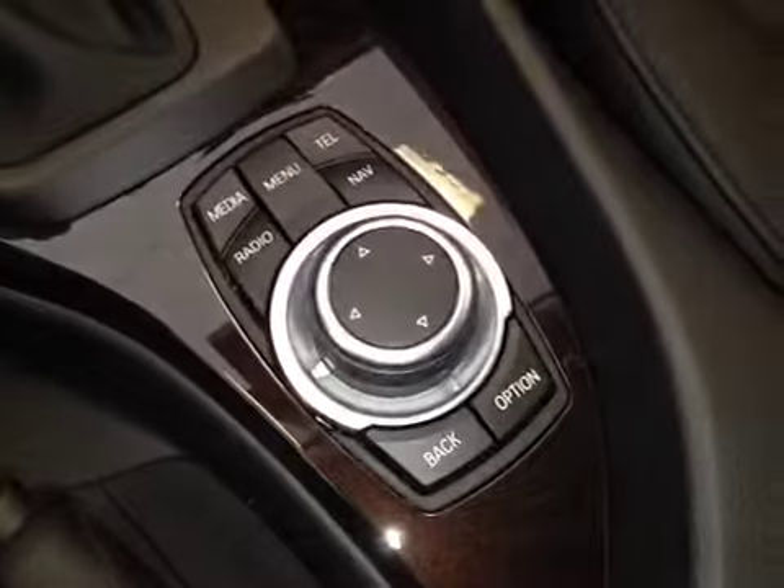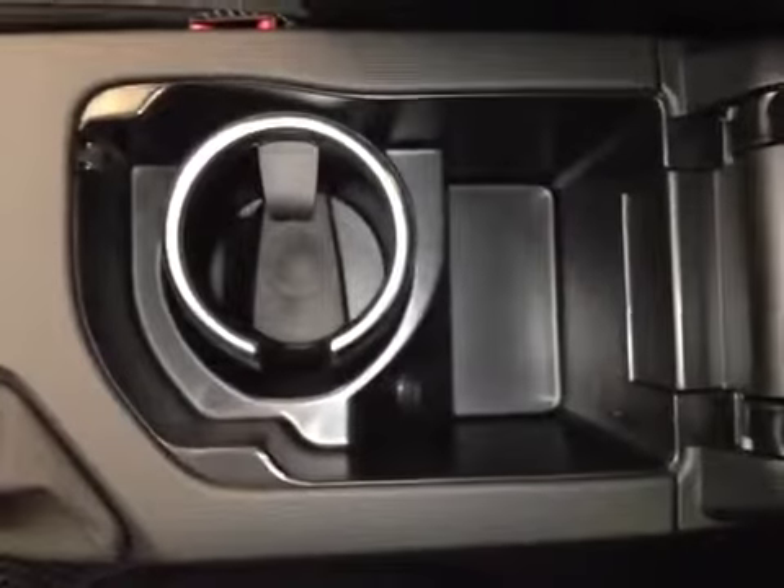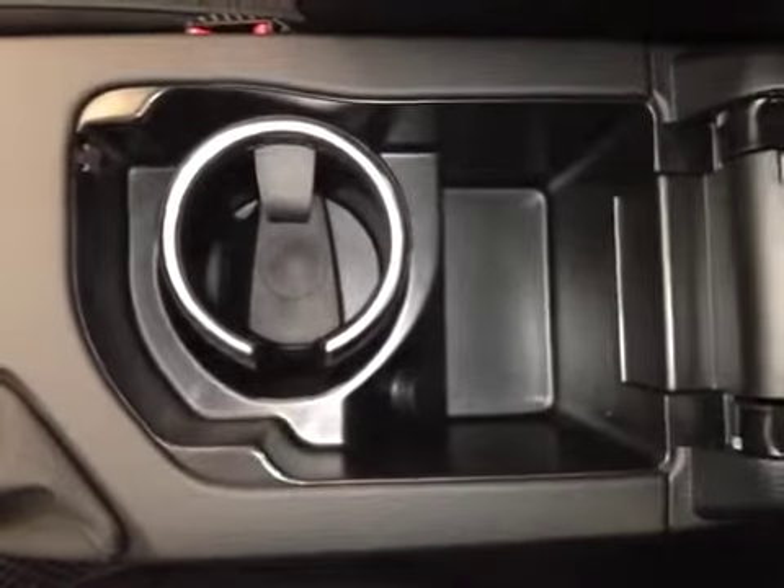And over here, you have your iDrive, which controls your media, radio, telephone, and nav, a cup holder, and underneath the center armrest we have a cup holder inside as well as the power outlet.